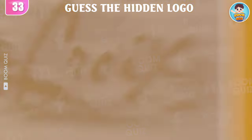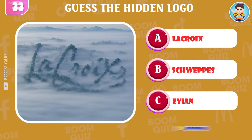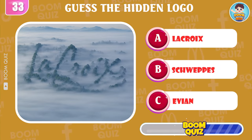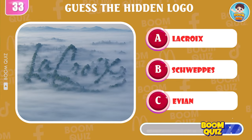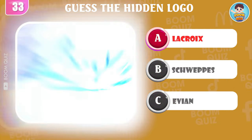Round 33 — guess the logo. It's LaCroix.